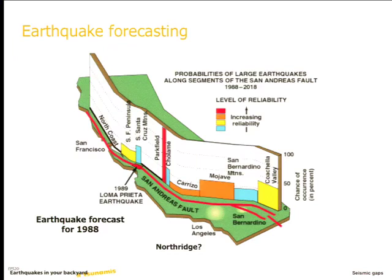People became very confident in this. So where else do we expect to see earthquakes on this map? Well, the Parkfield section has the highest probability by far, and also the highest reliability. So if there is one place where seismologists at the time were saying there's going to be an earthquake, it was the Parkfield section of the fault.